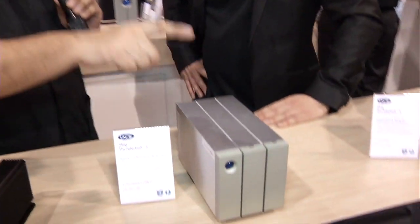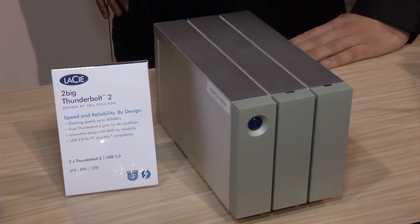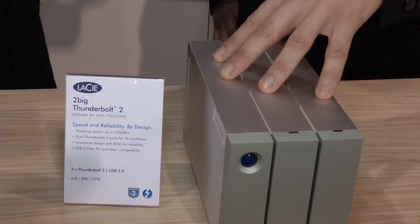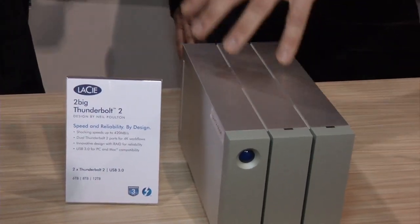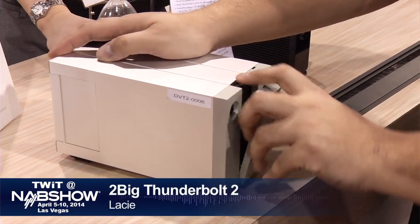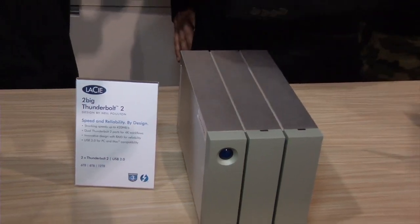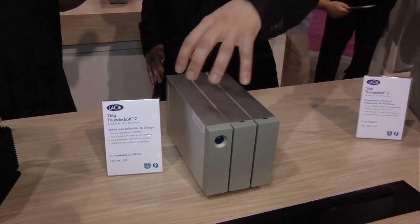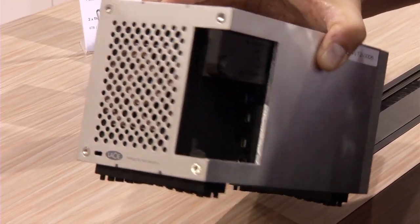This two-drive spinning array also uses Thunderbolt 2 plus USB 3. It's more tailored at photographers or people creating content with GoPros and similar cameras — fast enough for workflow editing right out of the drive. It's a two-bay array capable of up to 420 megabytes per second and goes up to 12 terabytes. It supports both Thunderbolt 2 and USB 3 with a hardware RAID controller, making it cross-platform compatible — you can start working on a Mac and transfer to a PC and continue.